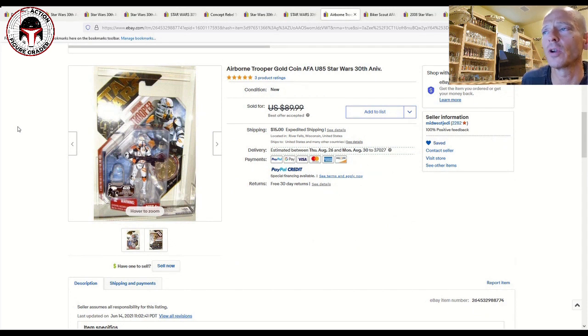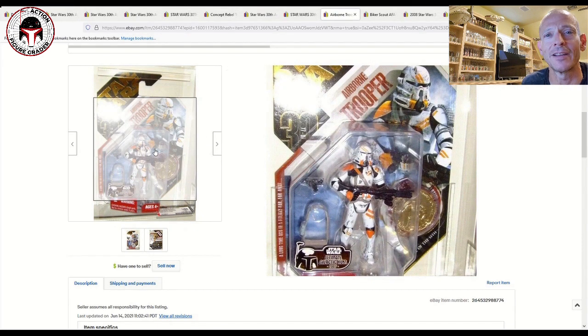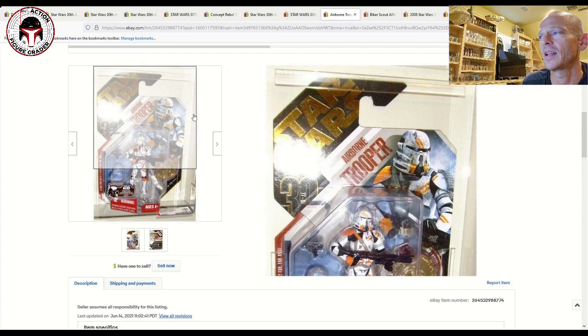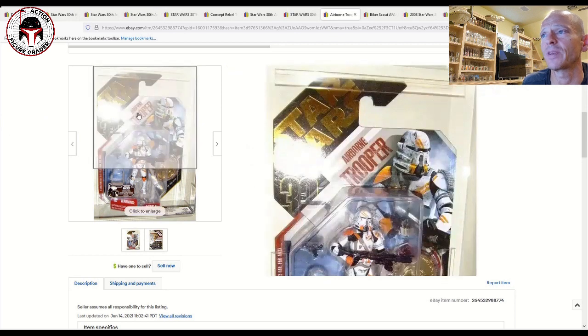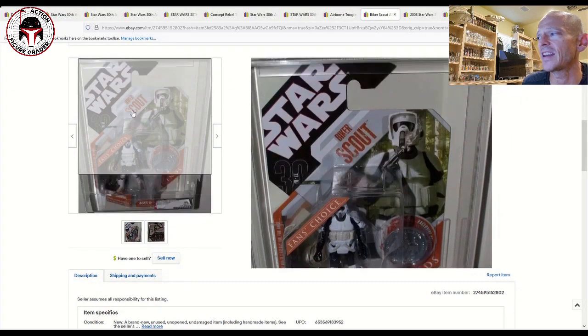The Airborne Trooper is one I mentioned when discussing the Electro Staff Purge Trooper — its head sculpt looks awfully similar to that Gaming Greats TVC release. The helmet dust is removable, and it's got that gold foil card back — a really nice item. It was graded U85, and this is the Ultimate Galactic Hunt variant, which was a great precursor to the foil card backs in the TVC line. Listed for $90 plus $15 shipping with best offer accepted.